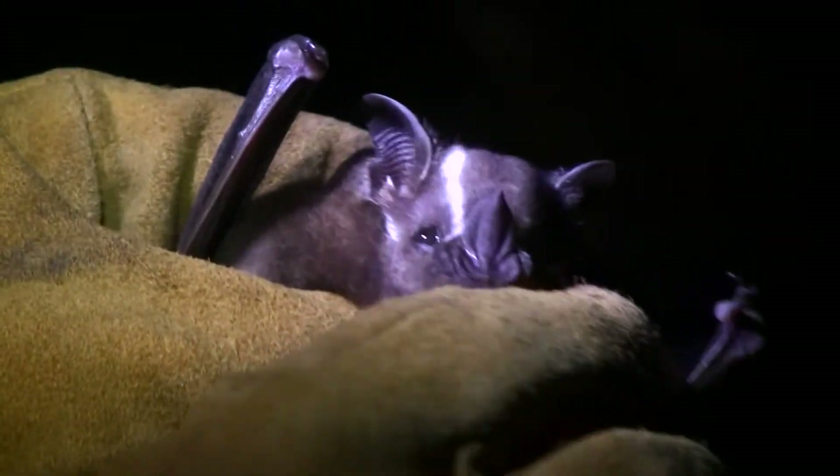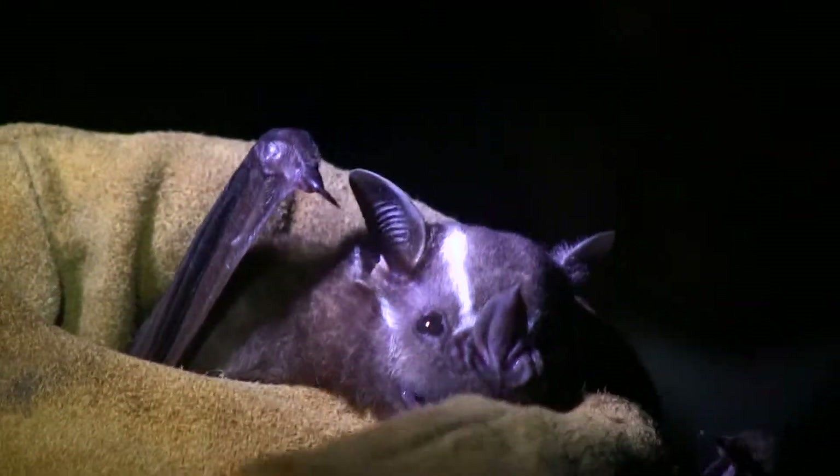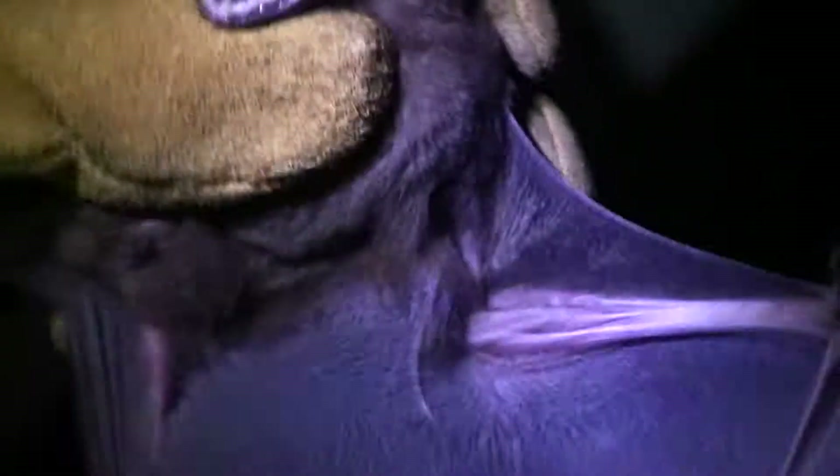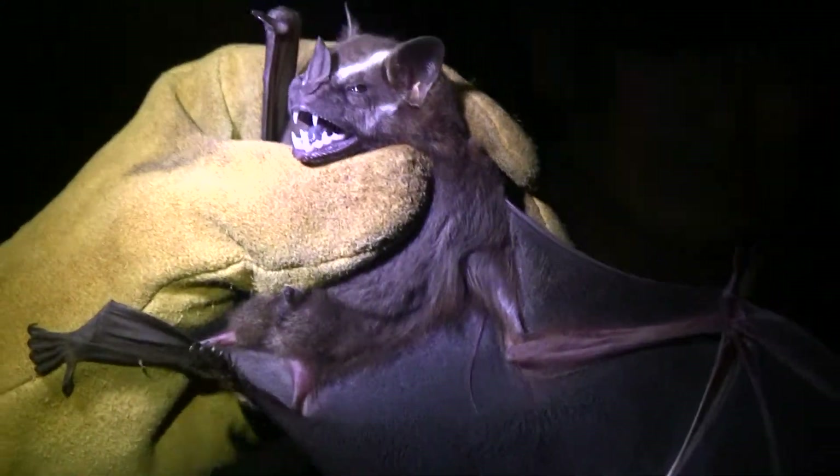Get a close-up of it. Fur is rather short and velvety; white facial stripes; muzzle short and broad; tail membrane and legs well-haired. That's the wing of it. They look like they work out — like Arnold. Look at the size of the forearms!